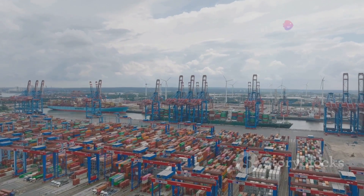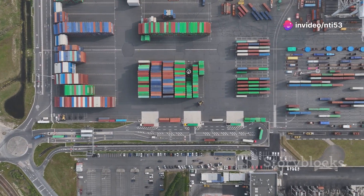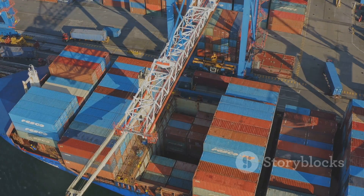Ports are where the real magic happens. Cranes as tall as skyscrapers unload and load containers in a carefully orchestrated ballet. Each container is tracked, ensuring goods get to their destinations. Thanks to automation and robotics, modern ports can handle hundreds of thousands of containers every day.